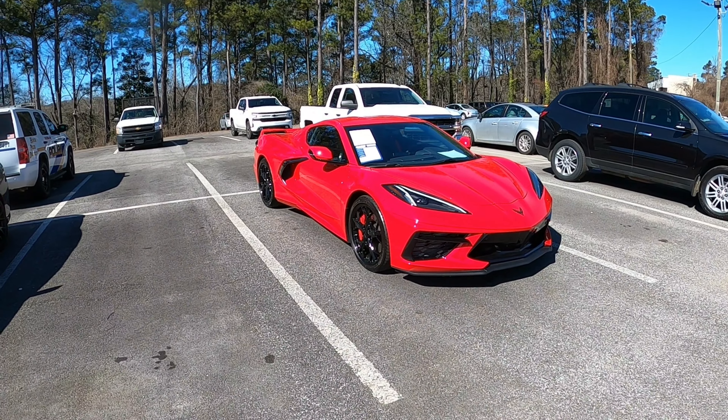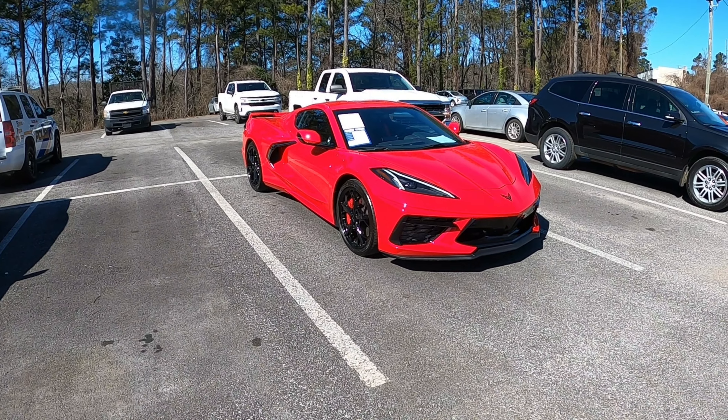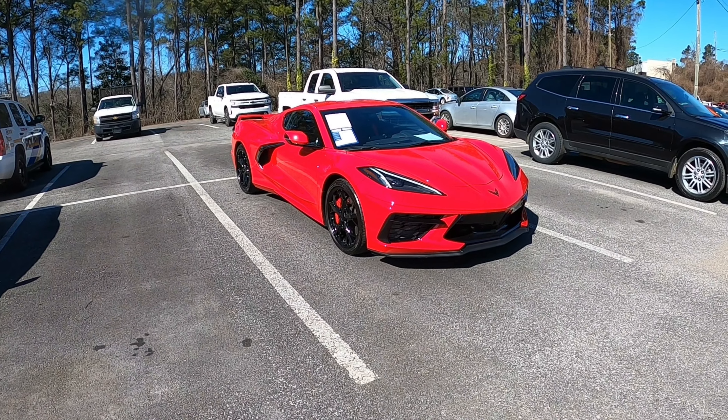Welcome back to another episode of my C7 Corvette channel. I'm the host, John Chaff.